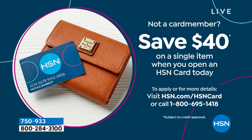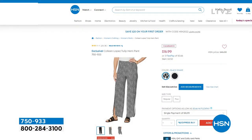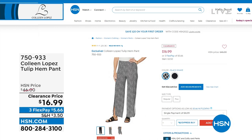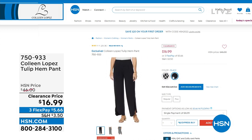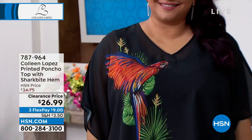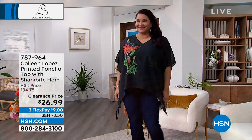We have our HSN credit card where you can save $40 on a single item when you open an HSN card today — call us or go to HSN.com/hsncard. A reminder on the tulip hem pants from earlier in the show: we've got about 110 remaining in black snake and about 160 in solid black. Check HSN.com for available sizes at $16.99 — item number 750-933.